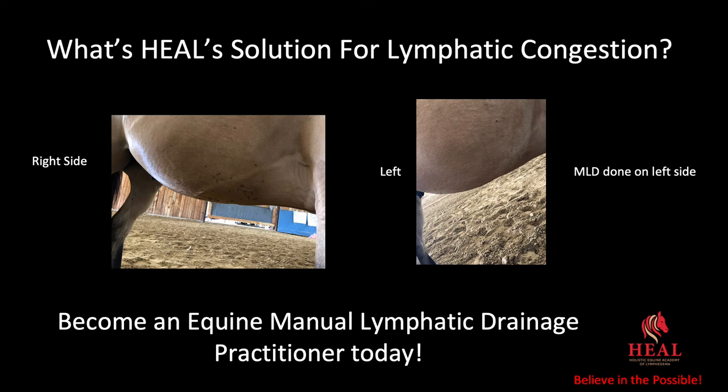What is HEAL's solution for lymphatic congestion? This was done last year when we were teaching a manual lymph drainage class in Wyoming. You can see on the right side a congregation of flies — this is the same horse — and on the left side, where we did manual lymph drainage, you see just one fly. So become an equine manual lymph drainage practitioner today. Looking at this horse, I would know exactly what sequence I would use — whether the head, front, or hind quarter sequence — and I would clear out all of that lymphatic congestion.